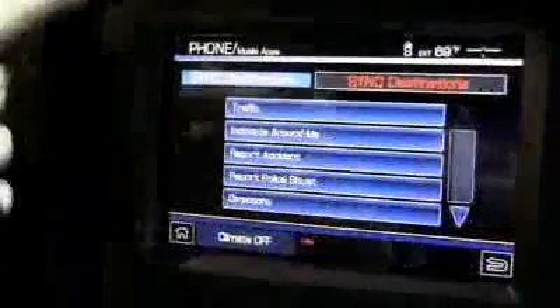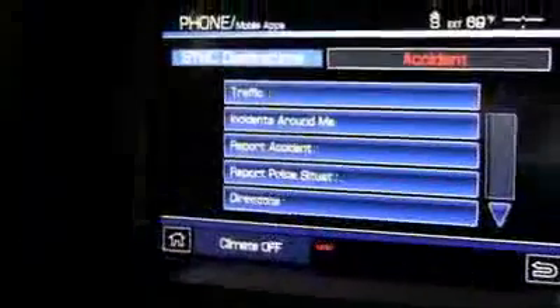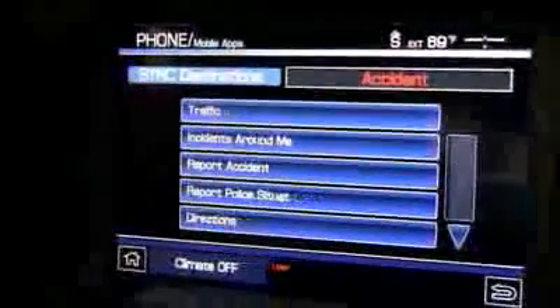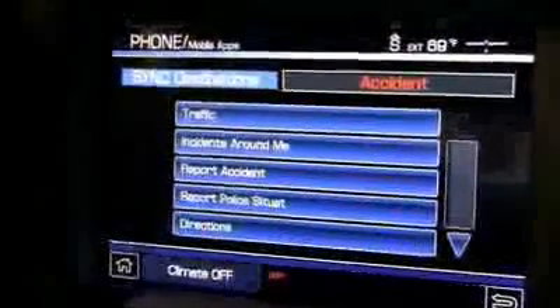You can see how the voice works — there's a voice saying 'Destinations, please say a command.' You say 'report accident,' it confirms 'reporting accident,' and responds: 'Thank you for alerting the community of this accident. If needed, contact your local emergency agency.'